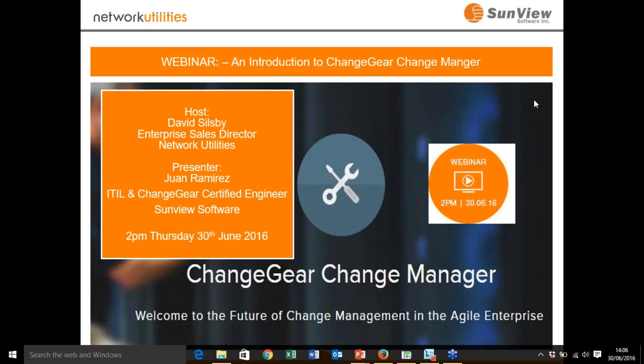We have you all in listen-only mode at the moment. If you have any questions, please use the question box that comes with the GoToWebinar session. You can type a question and send it over to us, and we'll try to respond at the end of this session. We're going to try and keep this session short and succinct, and hopefully it's going to be relevant to you.